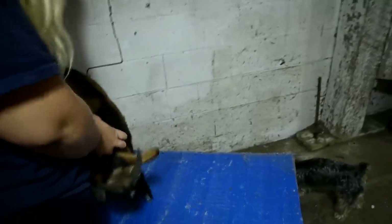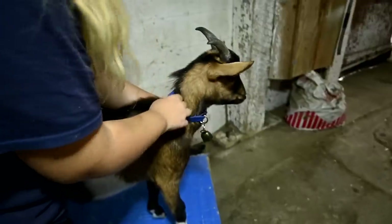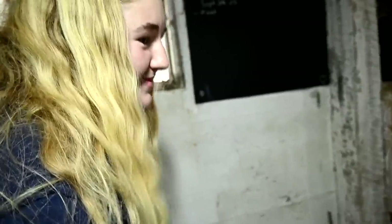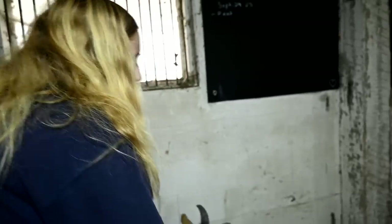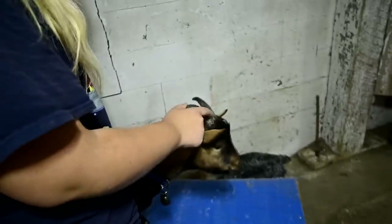Boy number one — done. We're going to wait and do our other boy to the very end, the day we don't have to go anywhere. Because he actually doesn't make you smell so bad — I don't even mind the smell, he's really sweet smelling. I'm going to bring in one of the girls and show you why it seems like we are doing their feet so often.